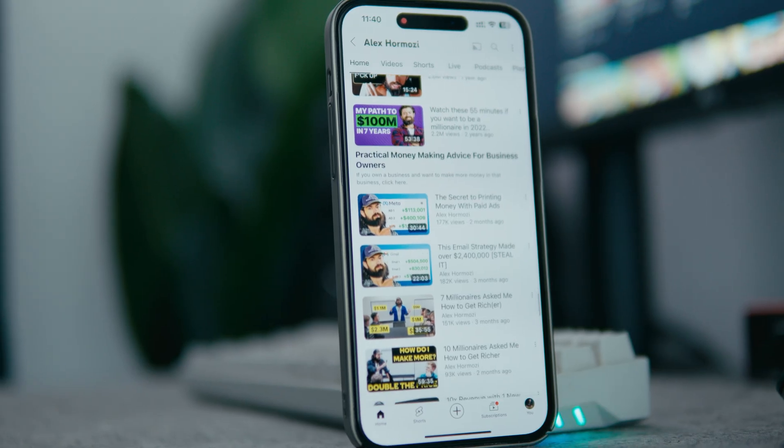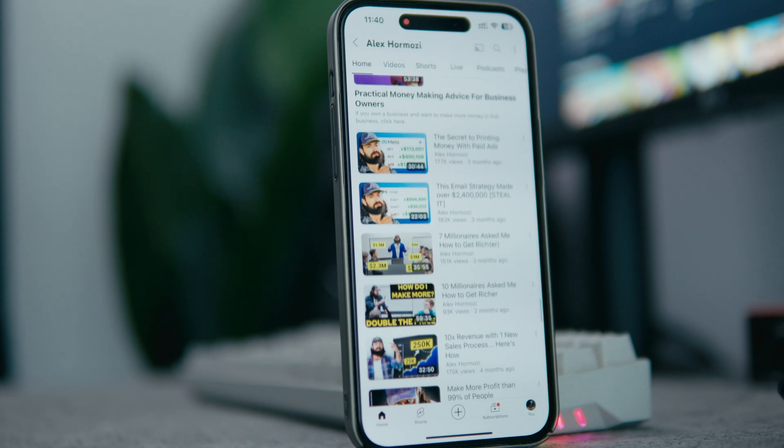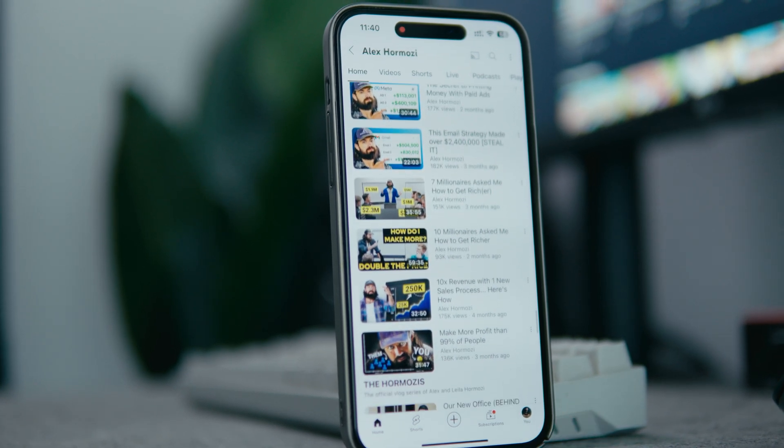Whether you are a YouTuber, filmmaker, or online teacher, Doozo.ai gives you the ability to make your content truly international. I cannot wait to see what this means for the future of content creation. Ready to give it a try? Head over to Doozo.ai and start translating your videos today. Let your voice be heard no matter what language your audience speaks. I'll put a link in the description below.